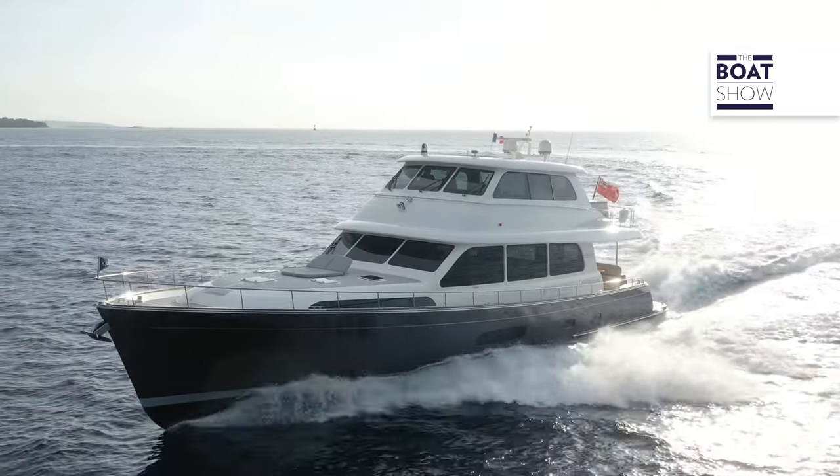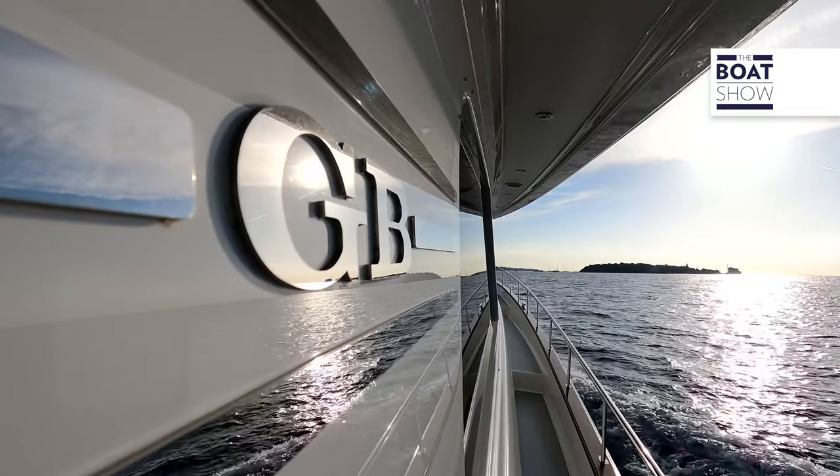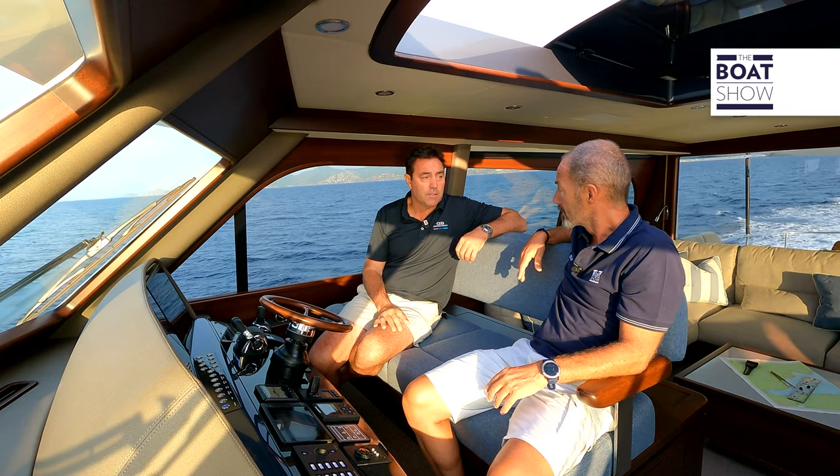As we look to the future, fuel is becoming a bigger issue with cost, availability, and emissions. We're not green, but we're using half the fuel of anyone in the industry — so that's obviously a big step in the right direction.